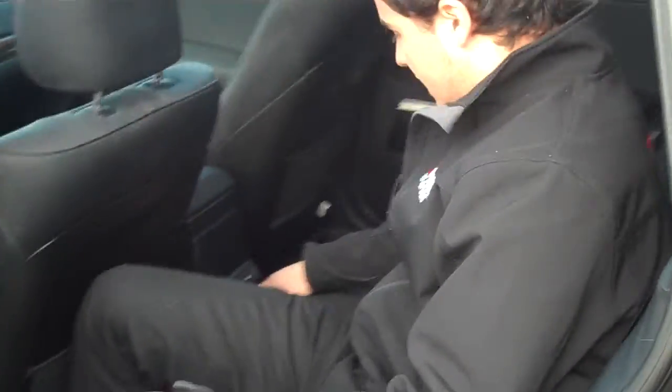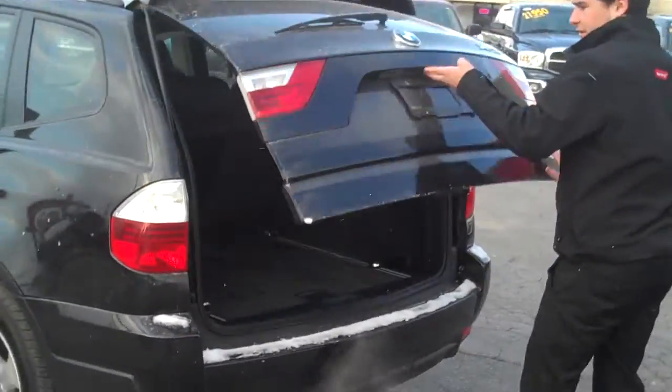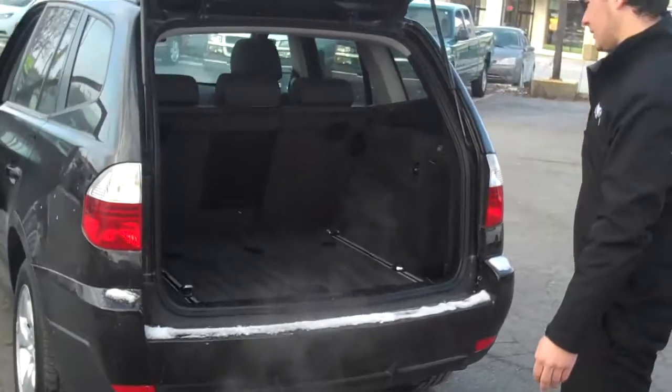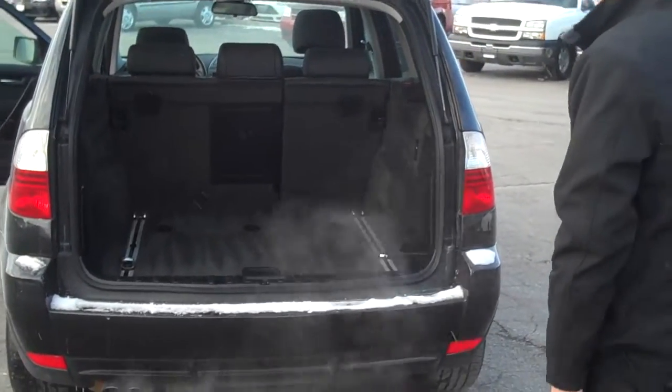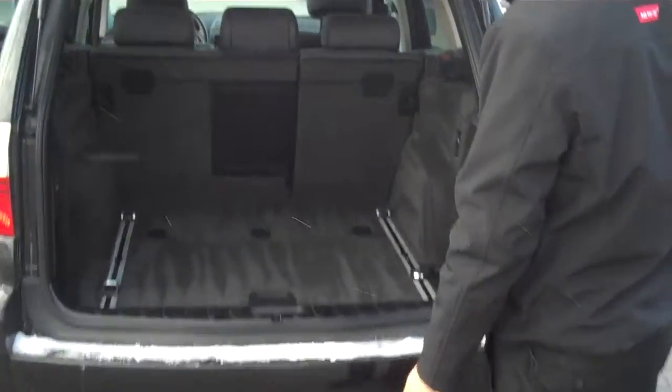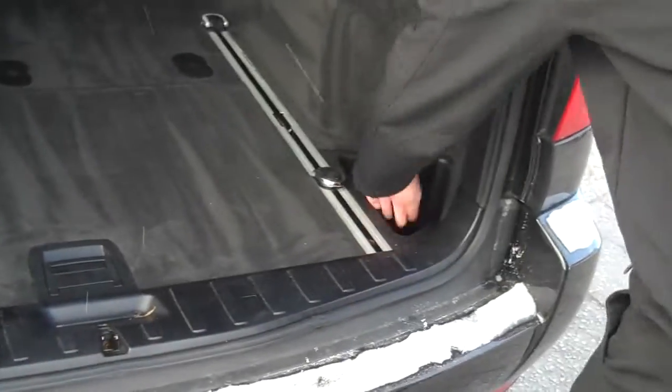In the back we have lots of room for passengers and they get the luxury of heated seats. The vehicle looks small on the outside but inside you have tons of room for everything you could ever need. It is a 60-40 rear split seat with lots of cargo room in the back.